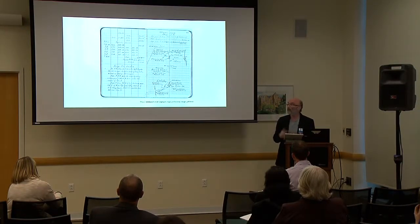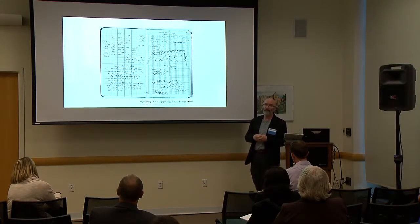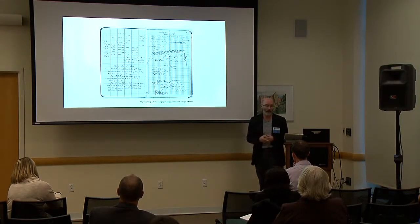Beyond that, there's also the vulnerability of paper records. When your single source of data for some period of time is the paper itself, it is very vulnerable to adverse weather conditions, water damage, and even loss.